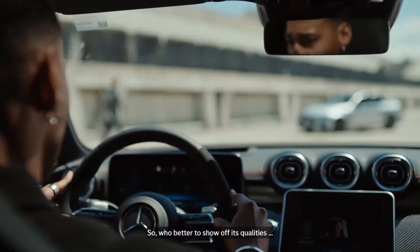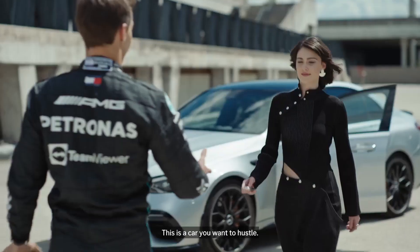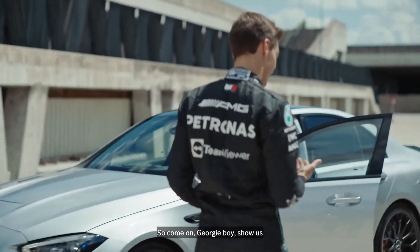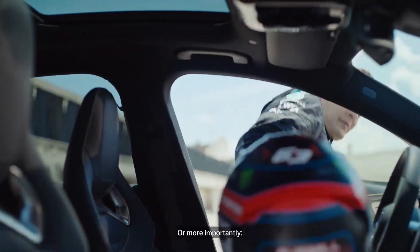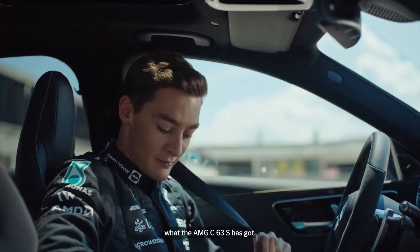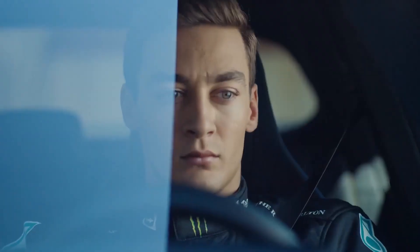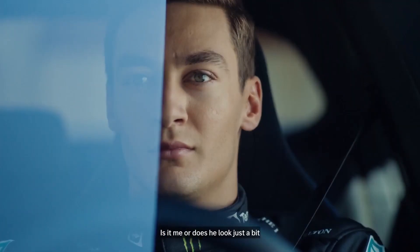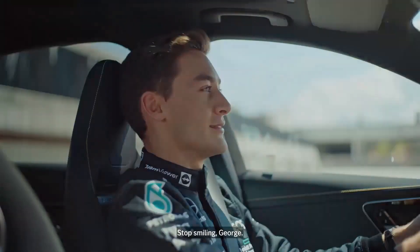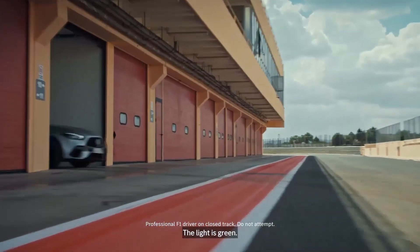So, who better to show off its qualities than George Russell? This is a car with muscle. This is a car you want to hustle. Come on, Georgie boy, show us what you've got. Is it me or does he look just a bit too relaxed at the moment? Stop smiling, George. Get your crash helmet on. The light is green. Away we go.